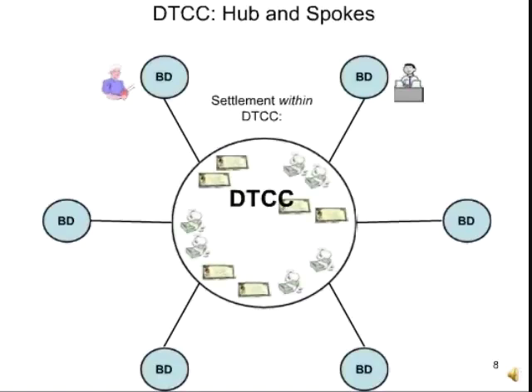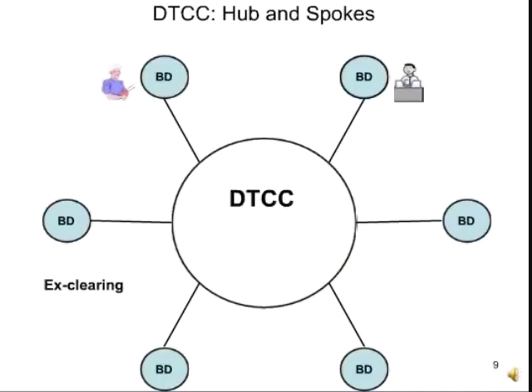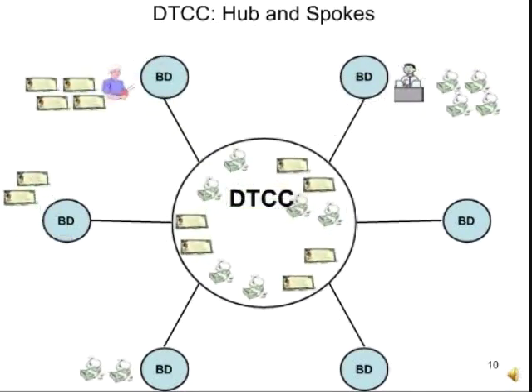Grandma's talking to her broker. The fellow on the right talked to his. These brokerage houses have accounts at the DTCC, and when their customers are trading out at the spokes, what really happens is that the money and stock shift around within accounts at the DTCC. There is also something called X-Clearing — that's when two broker-dealers settle directly with each other, external to the DTCC. 2.5 billion shares per day trade on the New York Stock Exchange and NASDAQ, settling through the DTCC, within the DTCC, and back and forth directly among broker-dealers via X-Clearing.